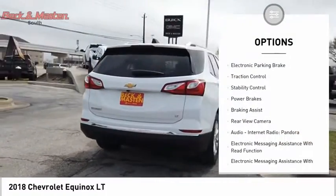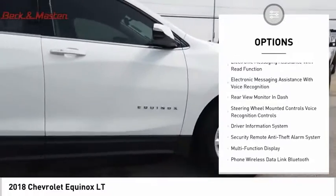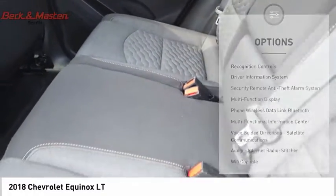Power windows with safety reverse, electronic parking brake, traction control, stability control, power brakes, braking assist, and rear view camera.